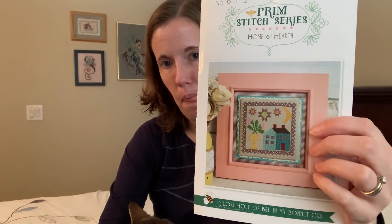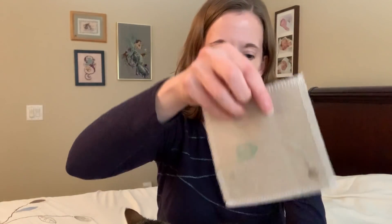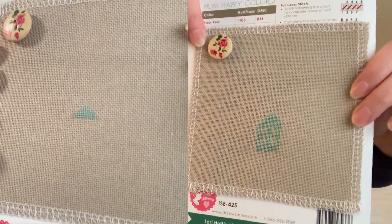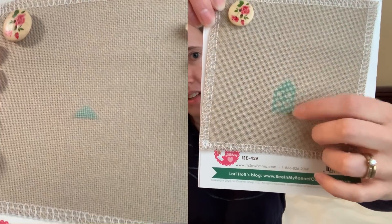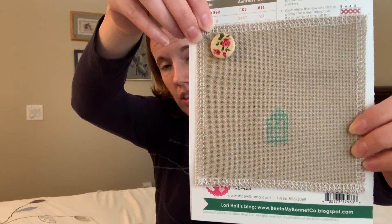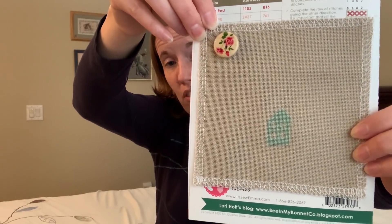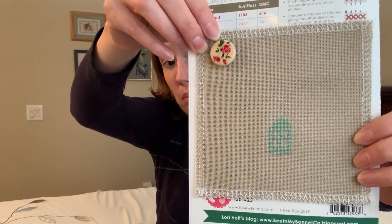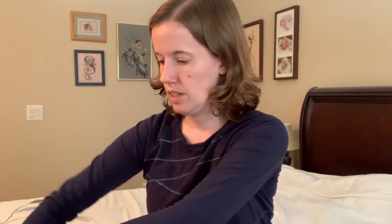I've also worked a little bit on my Prim Stitch series, Home and Hearth, which is number six. This is by the Fat Quarter Shop — it's a series and I'm doing the whole thing to eventually make into a doll quilt for my daughter. Not a lot of progress, but I did a little more on the house. This is 25-count Prim Vintage Cloth by Lori Holt, one over one. I've been playing with specialty stitches to change some of it, but haven't decided 100% what I'm going to do, so for now I'm just doing cross stitches. It's taking a long time but it's kind of mindless, so that's fine.